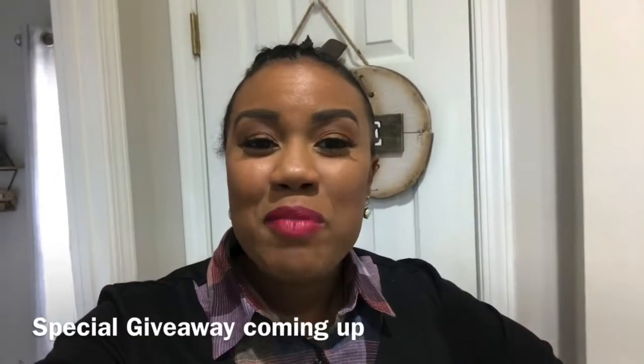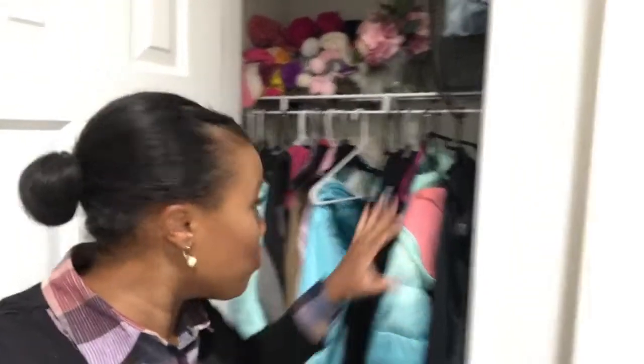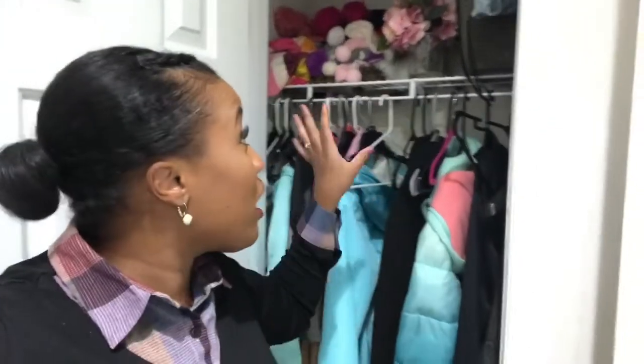Hi guys, welcome back to my channel and welcome to today's video. Today we are doing a closet organization downstairs for our coat closet. I'm going to share with you what it looks like, then we're going to pull everything out, get it sorted, and I'm going to show you how I'm going to organize everything and make it functional so that our winter season is just easy to go.